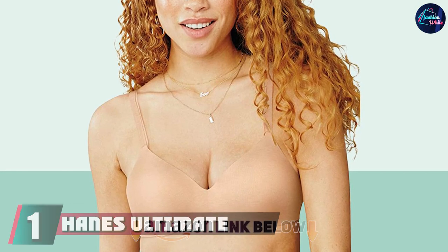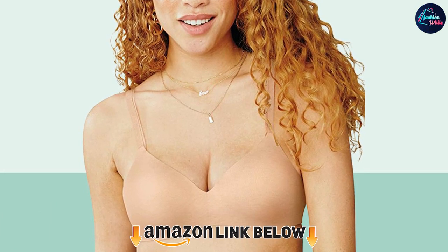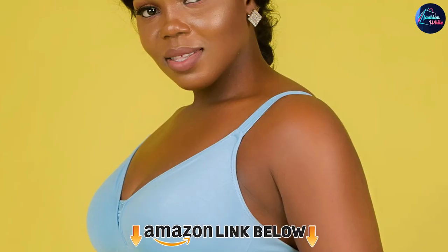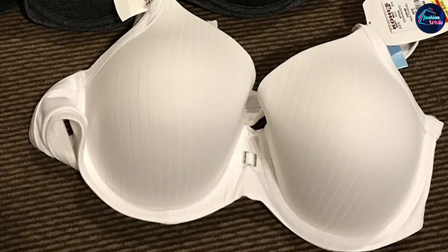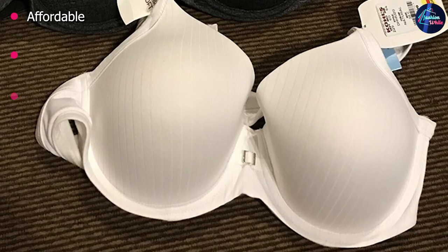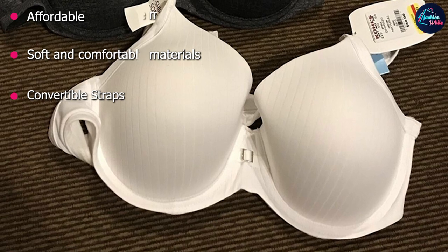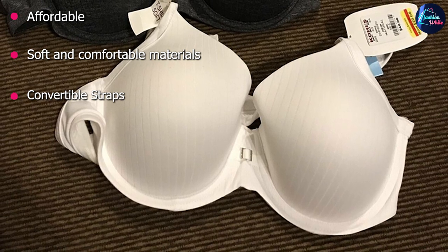At the first position of our list, we have the Hanes Ultimate T-Shirt Bra. Don't let the price fool you — this bra was one of the top performers in our evaluations and beat out styles over triple its price. It uses a super soft and stretchy fabric that feels like a cozy t-shirt and it's tagless to avoid any irritation. It has adjustable straps with a built-in hook so you can convert it to a racerback, and while this style has an underwire for lift and support, it also comes in a wireless version.